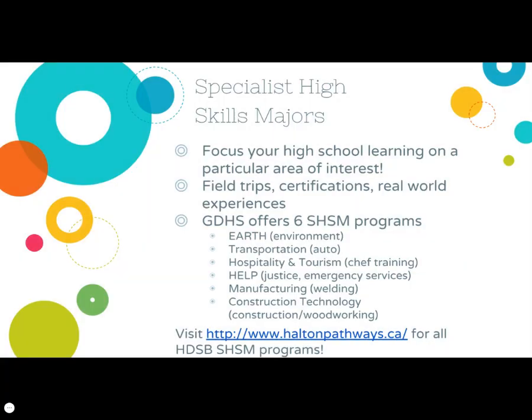Specialist high skills majors allow students to focus on a particular area or subject of interest. Students in SHSM programs go on additional field trips, receive extra training and certifications, and get more real-world experience. Co-op is a requirement of SHSM programs, and GDHS offers six specialist high skills majors. Other SHSM programs are available across Halton Region, and you can explore those programs on haltonpathways.ca.